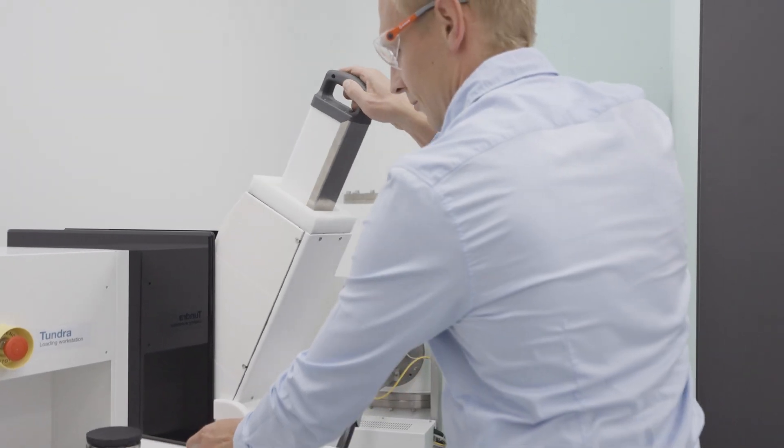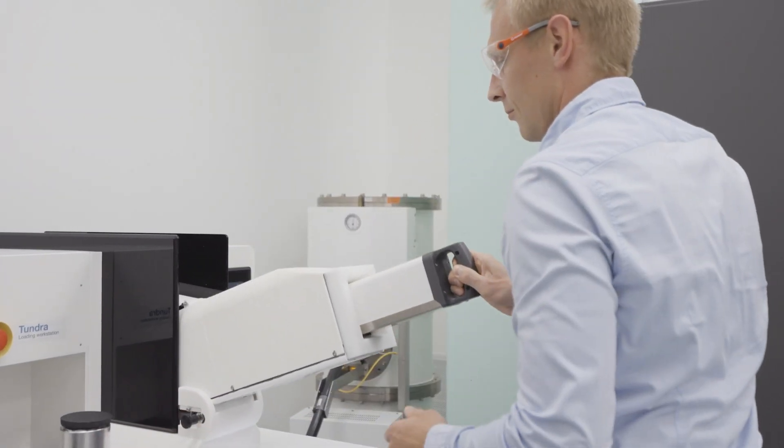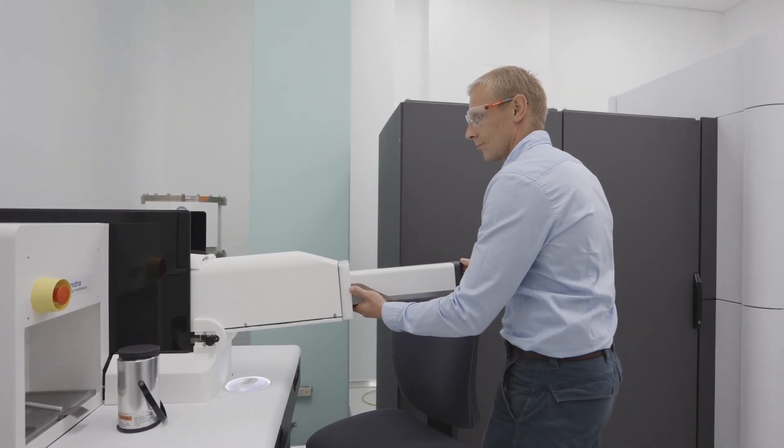However, with this semi-automated loader I had a chance to test today, it is much simpler and less stressful.